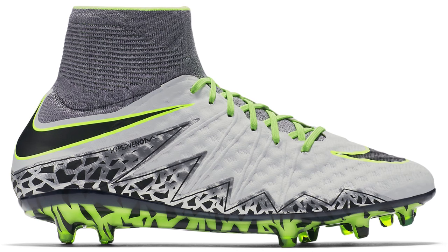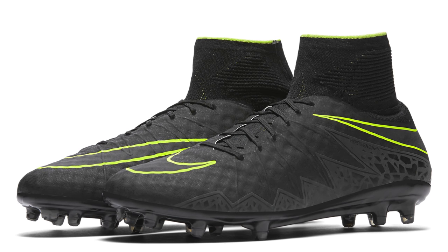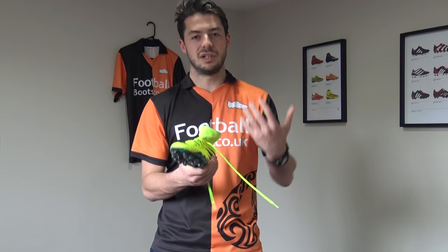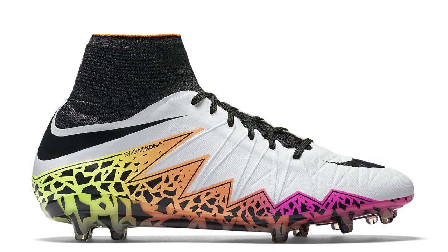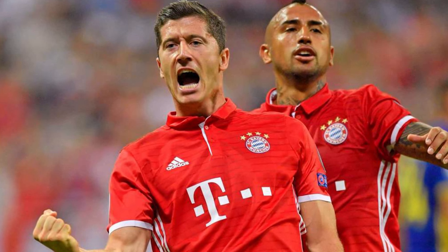The Hypervenom Phantom II is also a wide-fitting option for strikers, similar to the Evopower 1.3. The dynamic fit collar and Brio cables make it very responsive — it's the AG edition with a split toe and conical stud system for agility, turning, and acceleration. Players headlining the Hypervenom Phantom II include Robert Lewandowski, Jamie Vardy, Romelu Lukaku, Daniel Sturridge, Pierre-Emerick Aubameyang, Edinson Cavani, Mauro Icardi, Paco Alcacer, and Klaas-Jan Huntelaar.